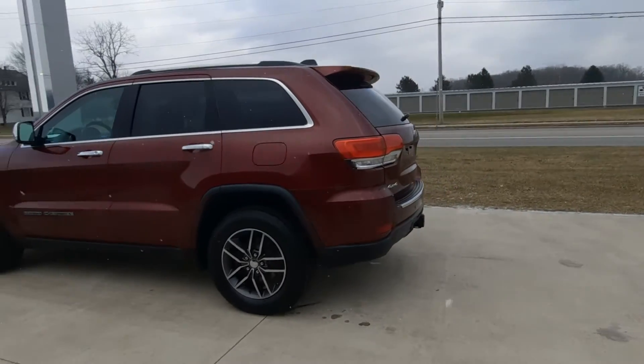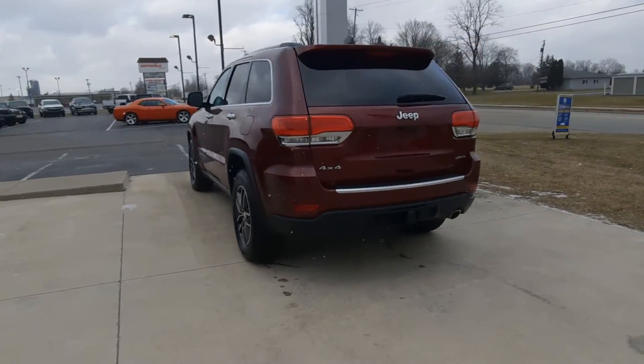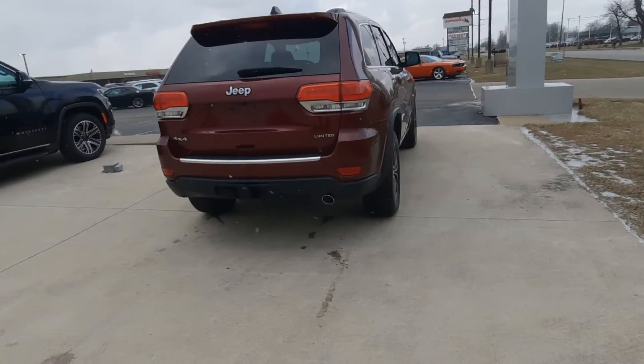This one is four-wheel drive. It has rear park assist, factory tow, and a power liftgate.